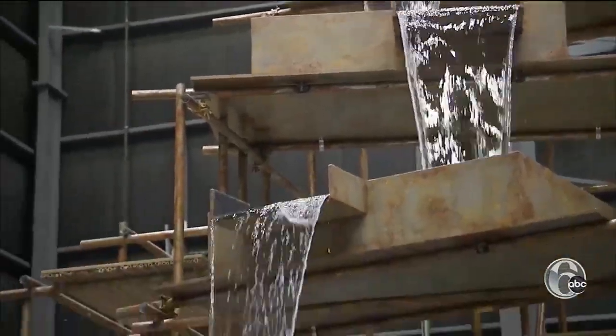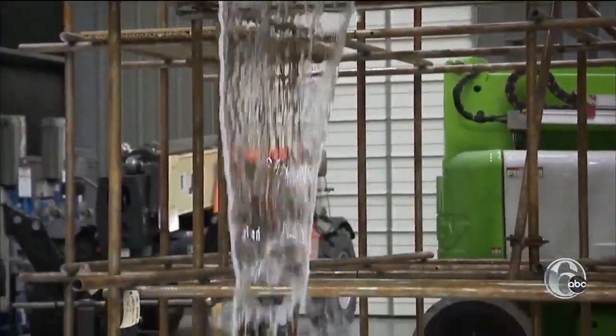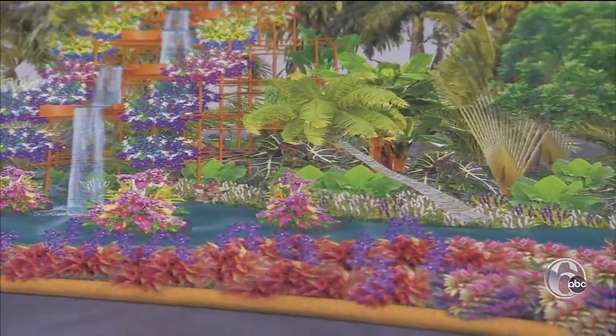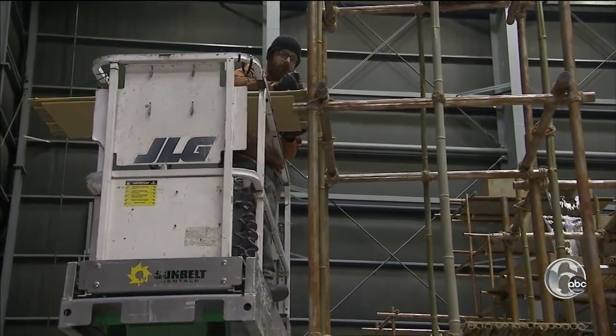Just beyond, a 25-foot waterfall serves as the grand finale. Flowers along either side will create a rainbow of color. The waterfall is likely the biggest you've ever seen at the Flower Show, engineered by Proof Productions, which builds sets for Broadway shows and special events.